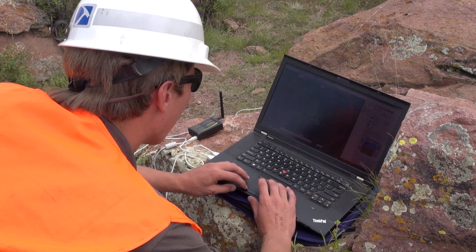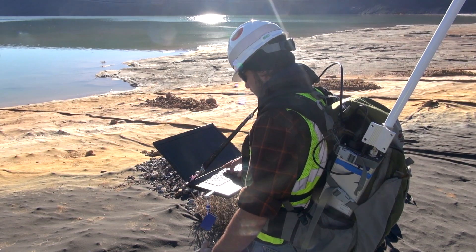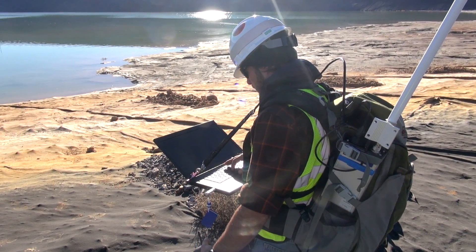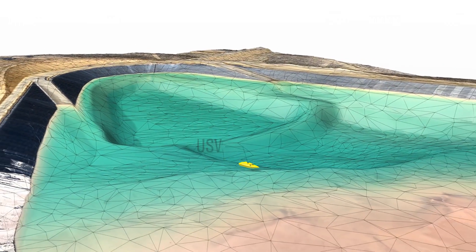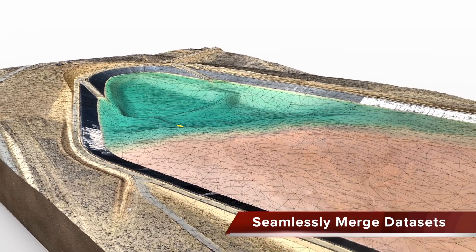With our integrated unmanned platforms, along with existing data from on-ground monitors, sensors, and historical design information, our experienced engineers can develop a complete dam safety picture and perform an independent review of the entire facility.